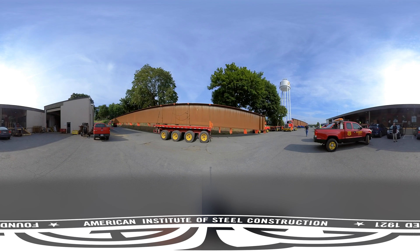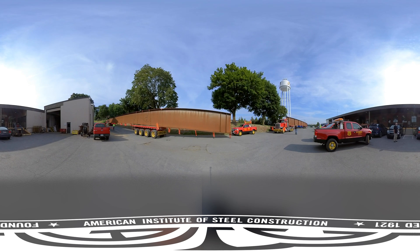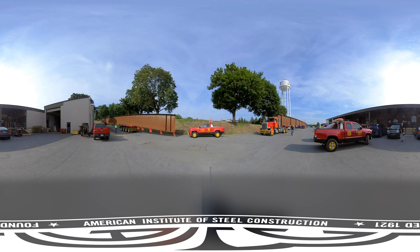Thank you for joining our tour of High Steel Structures. To learn more about High Steel, please visit highsteel.com. For more virtual tours, check out AISC.org/VR.